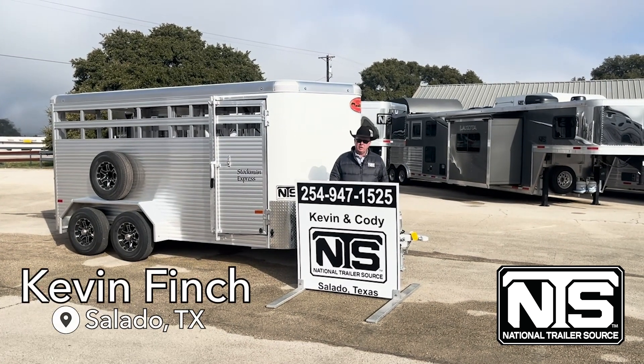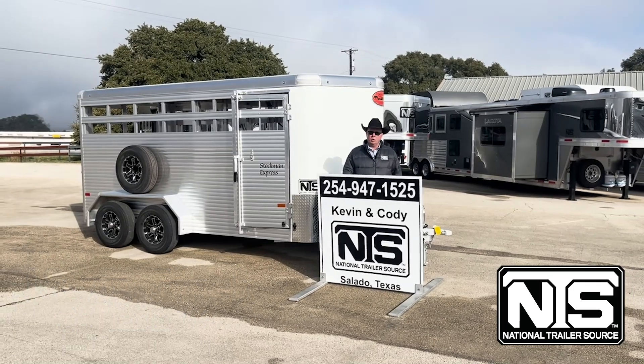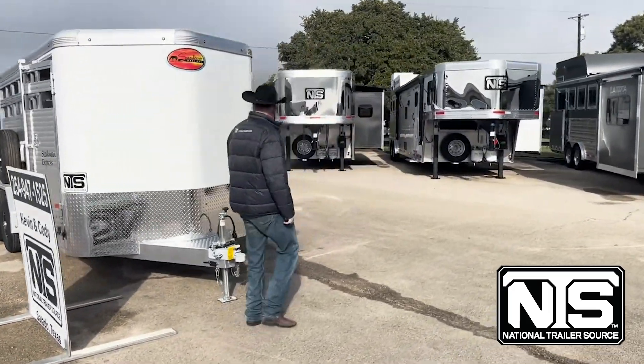Hello folks, this is Kevin Finch with National Trailer Source. I want to show you this new 2024 Sundowner Stockman Express we just got in. This trailer is a bumper pull and it is all aluminum construction.